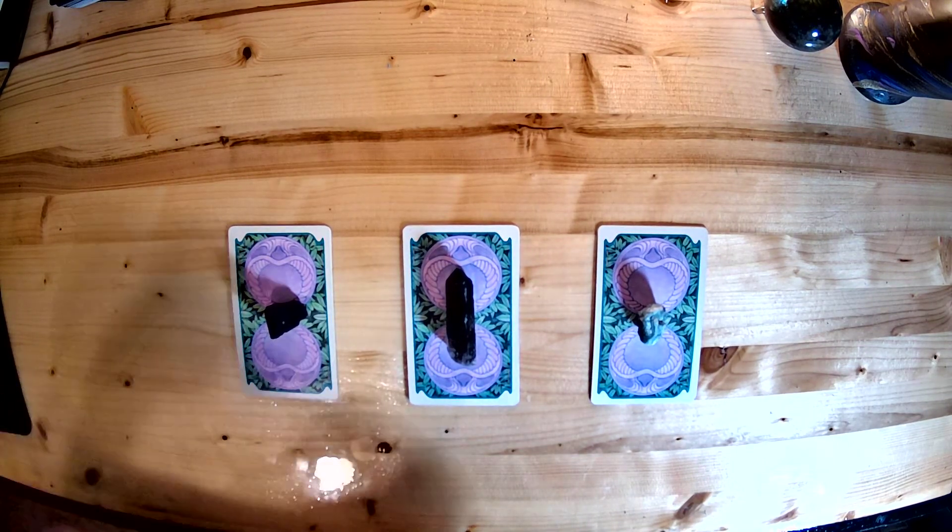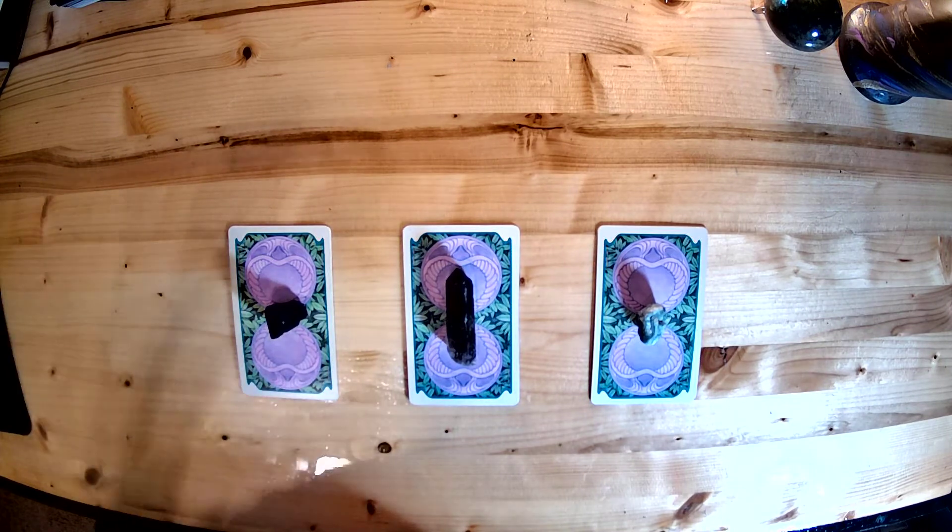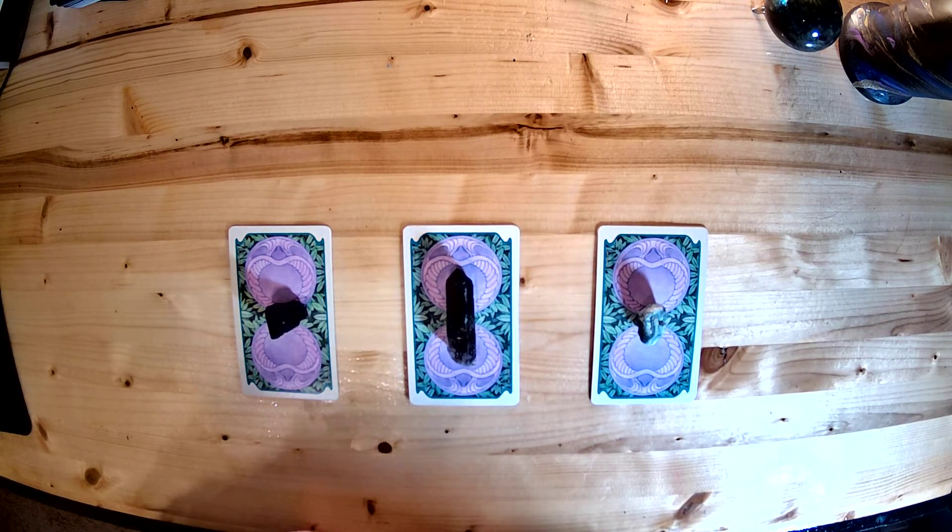Hello, and welcome to Dr. Shiny Tarot. This is a daily pick-a-card reading for December the 8th, which is Tuesday. The purpose of this reading is to give you a brief piece of advice or to help guide your overall focus for the day.